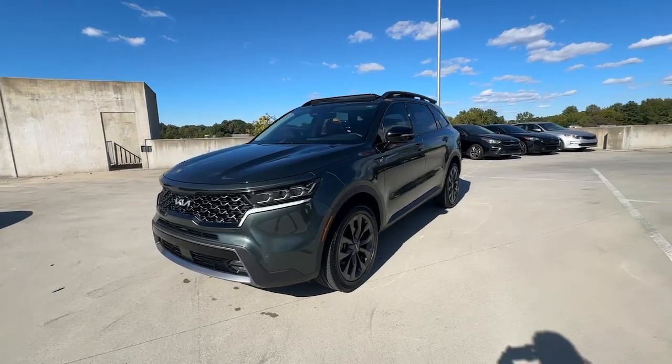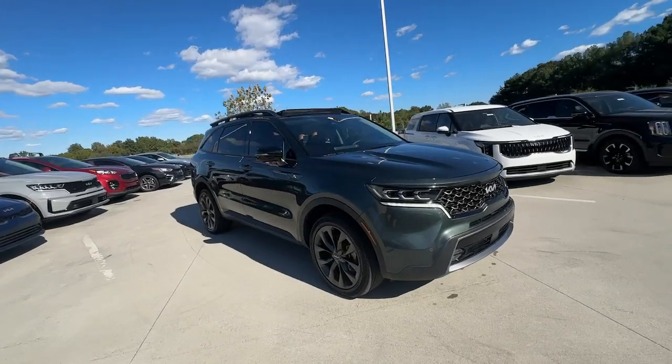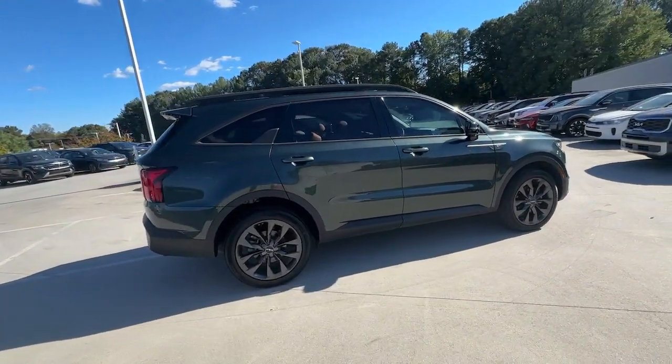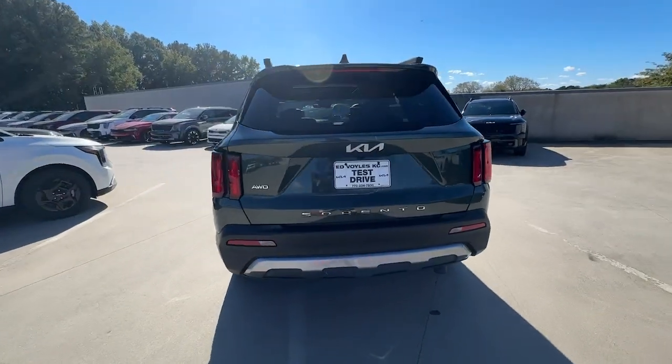Introducing the 2022 Kia Sorento. With less than 25,000 miles on the odometer, this vehicle stands out from the rest. This versatile Sorento has what your family needs to get the most out of every journey.